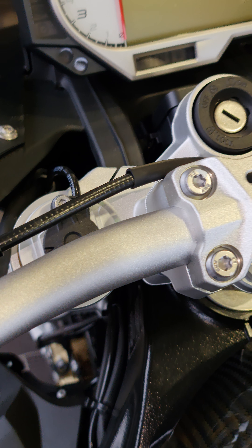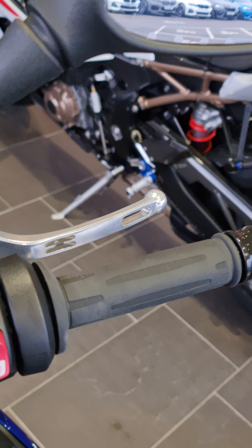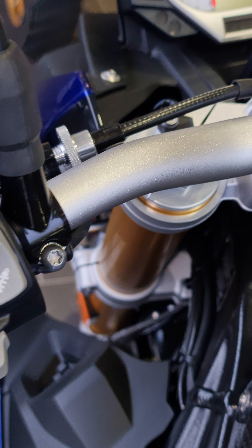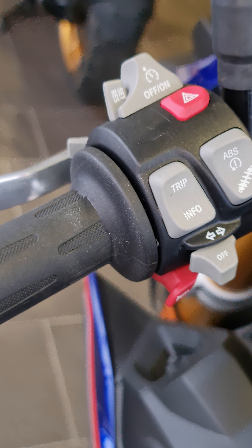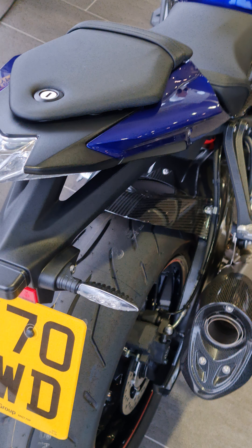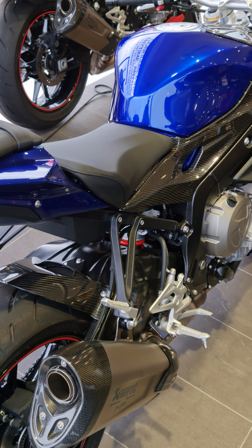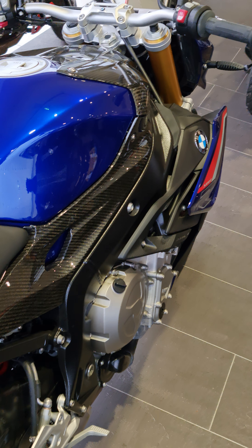Electronic suspension, rev counter, start button — you actually control the suspension with the push of a button. It's got cruise control. So in a couple days this will be getting delivered to my home, and I cannot wait.